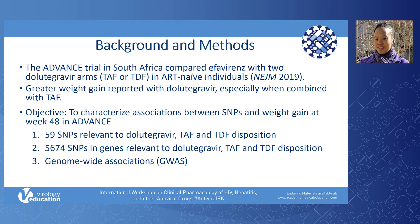DNA was collected from participants who consented to genetic testing. Genotyping was done with the Illumina Infinium MegaEx chip. We used multidimensional scaling, or MDS, to address possible population stratification. We focused on genes relevant to dolutegravir, TAF, and TDF disposition. Our outcome of interest was percentage change in weight from baseline to week 48.